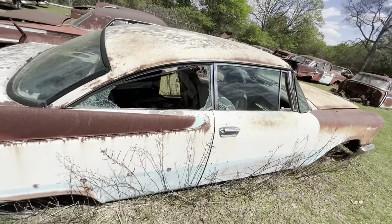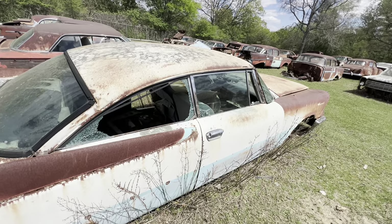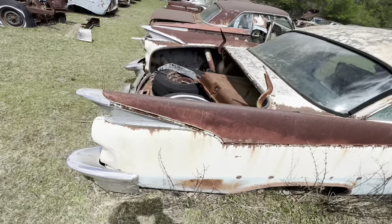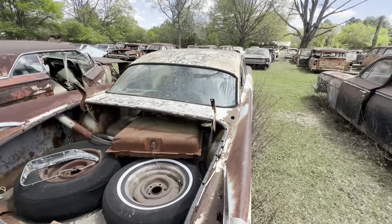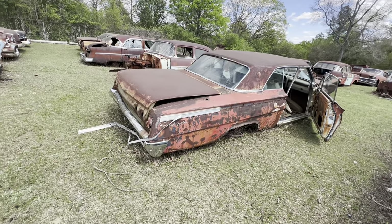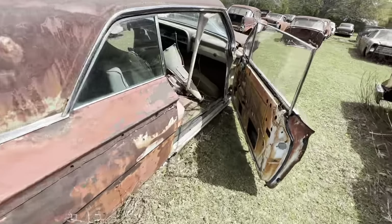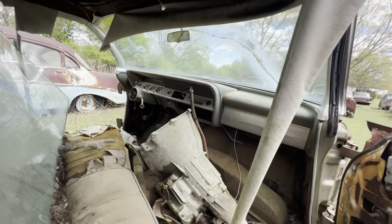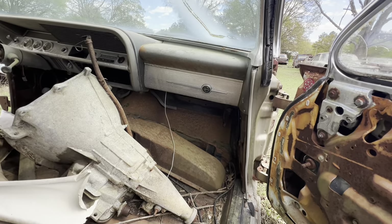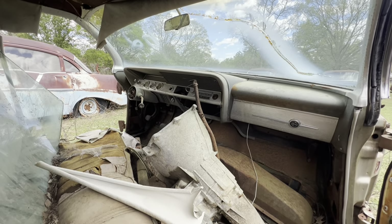This is a Dodge two-door hardtop. Look at that top — look how low that top is. Lower than any other two-door hardtop car. Big old fat body at the bottom and that little bitty short top. There's a 62 Chevrolet Impala — might be an SS. Look at the dash, I love the dashes on these. That one's still got a decent dash — see that brightwork right there, and over there around the radio and the gauges. That was a handsome dash back then.